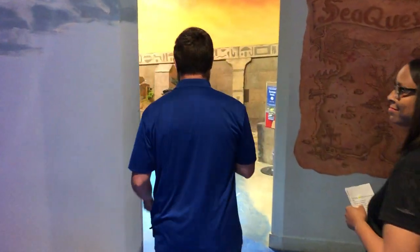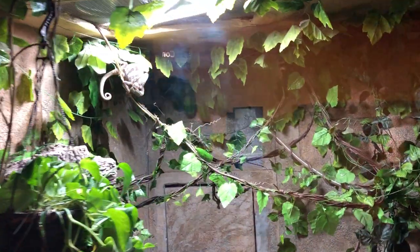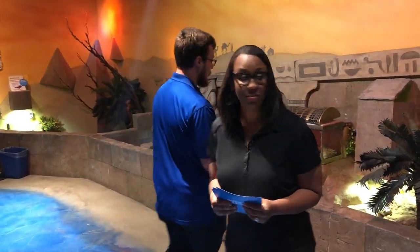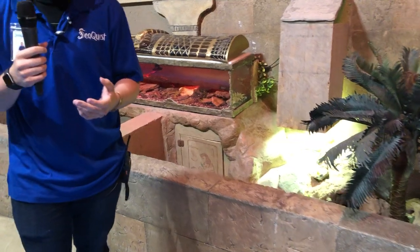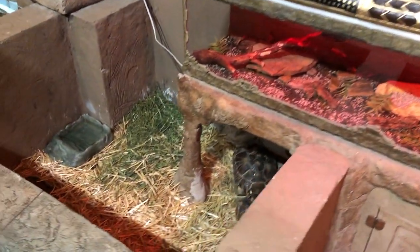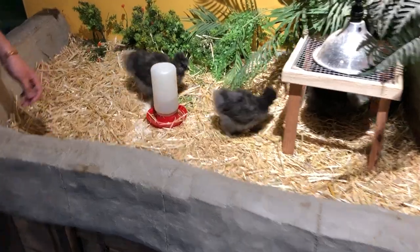Moving along toward Egypt, you'll find more scaly friends like Rango, our veiled chameleon, and the sleeping Stormin' Norman, our sulcata tortoise. If you want to hold something, just talk to a SeaQuest team member in blue — they can normally help you say hi to Baja and other friends, depending on whether they're shedding or when they've last eaten. Anyone you can reach you can pet down their back. I'd also suggest saying hi to the silky chickens — they are soft as silk, little fluff balls.